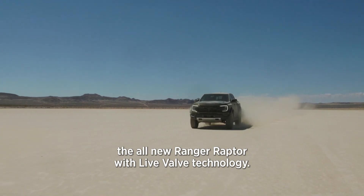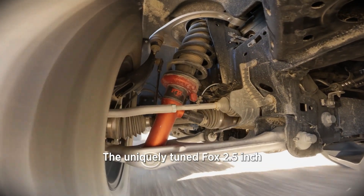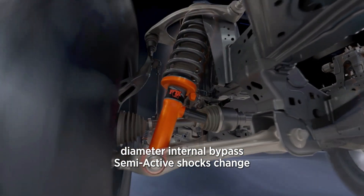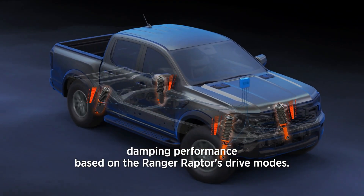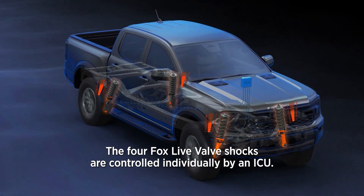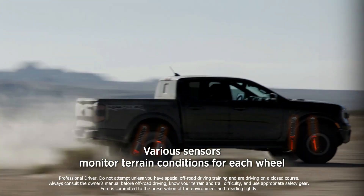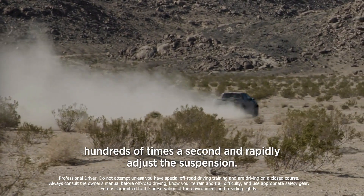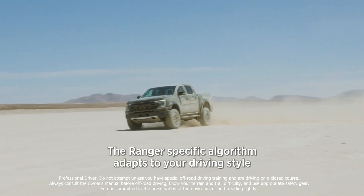The uniquely tuned FOX 2.5-inch diameter internal bypass semi-active shocks change damping performance based on the Ranger Raptor's drive modes. The four FOX Live Valve shocks are controlled individually by an ECU. Various sensors monitor terrain conditions for each wheel hundreds of times a second and rapidly adjust the suspension.